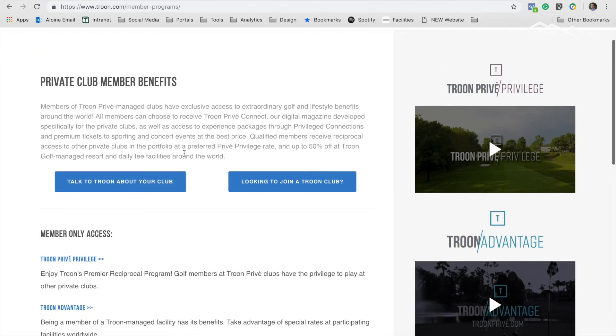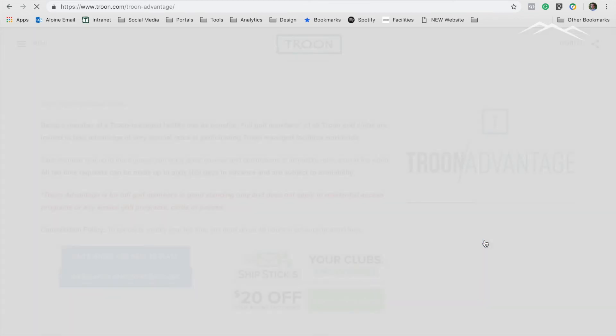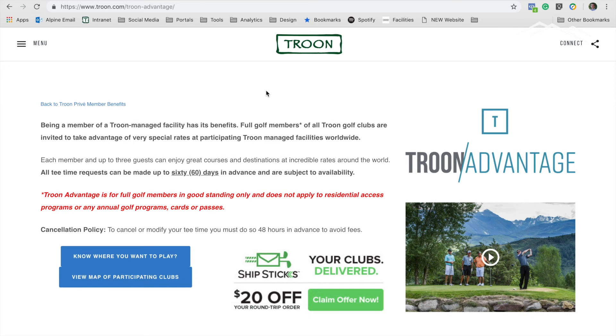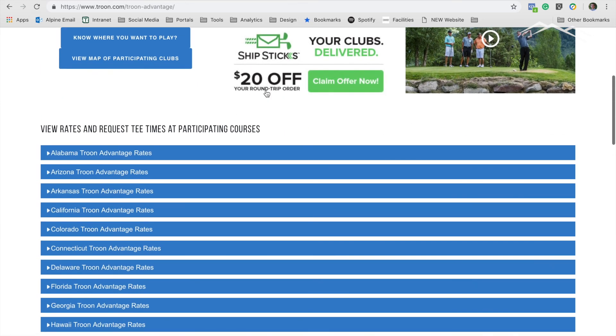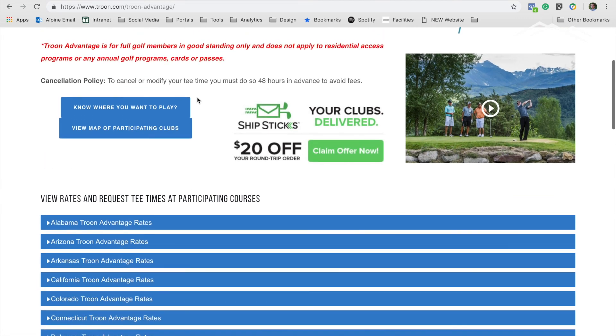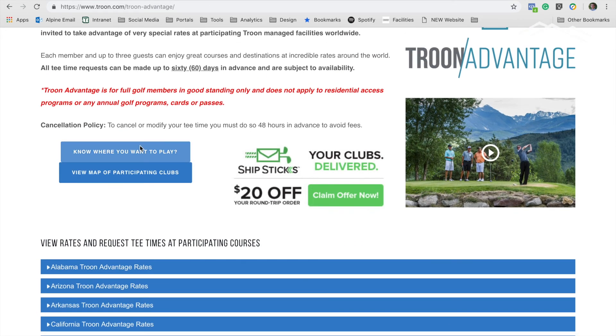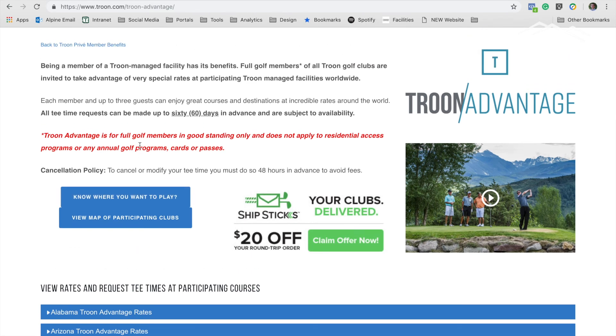Much like the Troon Parvey Privilege, the Troon Advantage homepage is set up very similarly, with available courses broken down by state and also the ability to view a map. There is also a similar form you would fill out when you discover which course you want to go play.